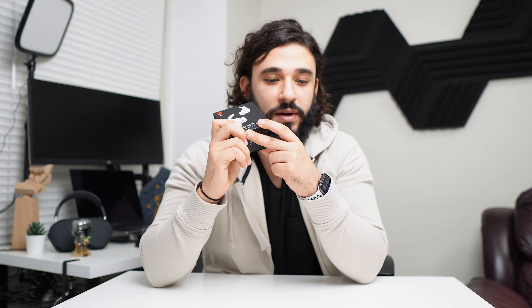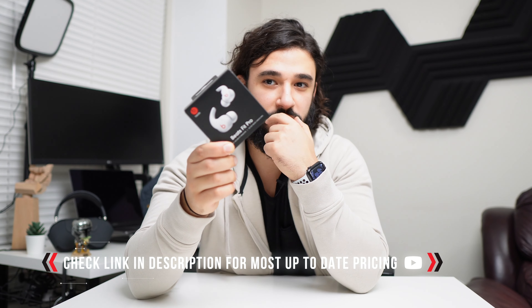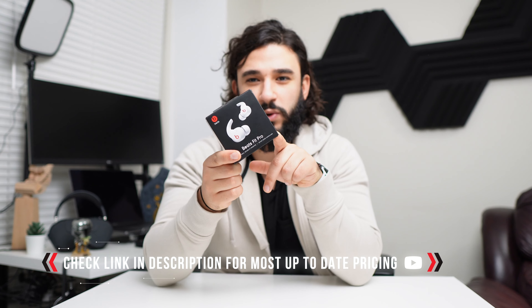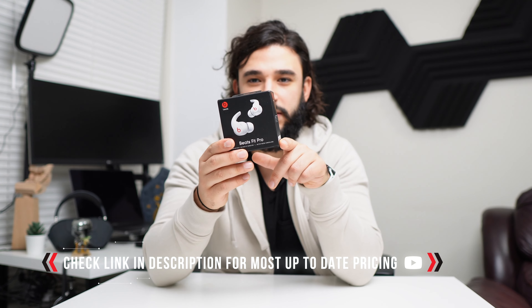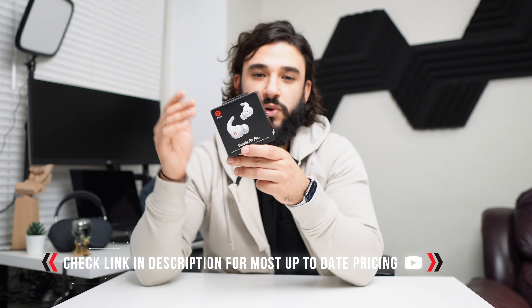Now for value — these are a great value overall. Their MSRP started at $199 on Apple's website, but you can find them for as low as around $120 USD with Black Friday and Cyber Monday sales. Compare that to the AirPods Pro second gen at $249.99, and the Beats Fit Pro represent solid value, especially with deals available on each.